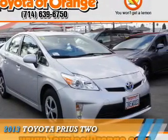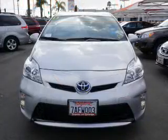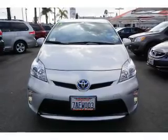Presenting the 2013 Toyota Prius. It's powered by front wheel drive, a 1.8 liter 4 cylinder engine and an automatic transmission.